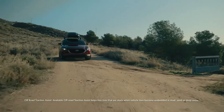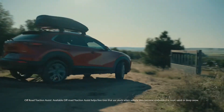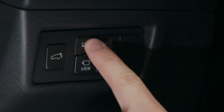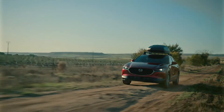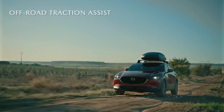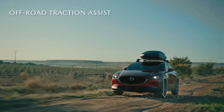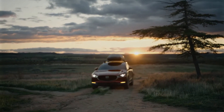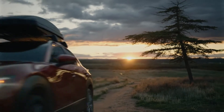The off-road traction assist is also there for you if you decide to take your journey off the pavement. Once activated, the off-road traction assist reduces wheel spin by applying brake force to wheels without traction and driving torque to each tire touching the ground. Traction is maximized to smoothly move the CX-30 over the terrain.